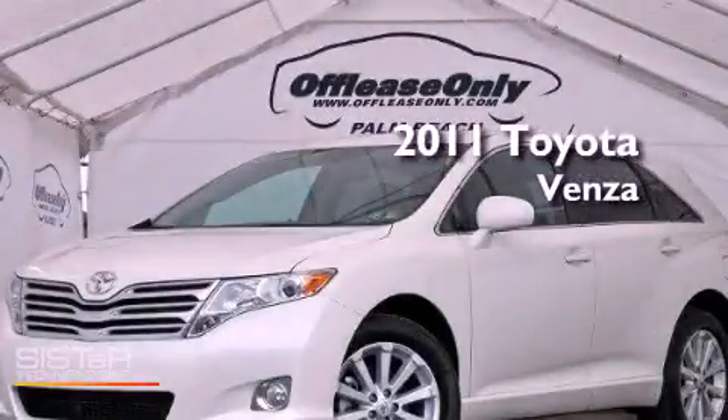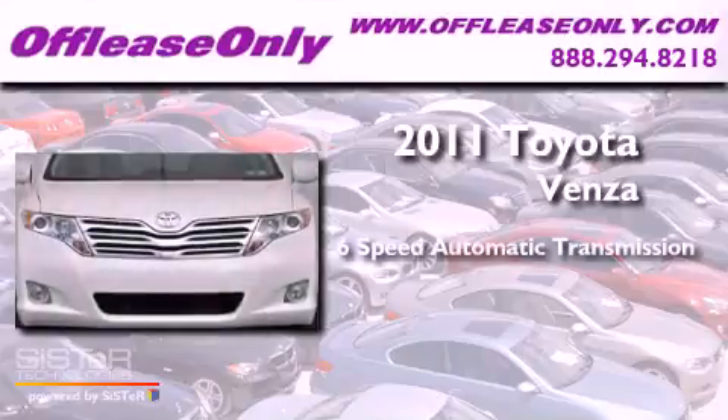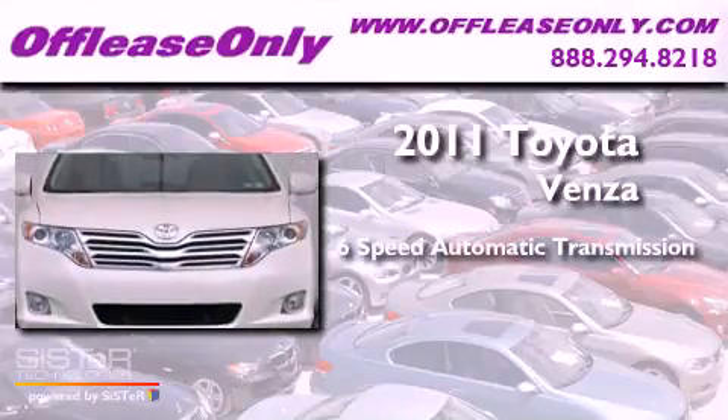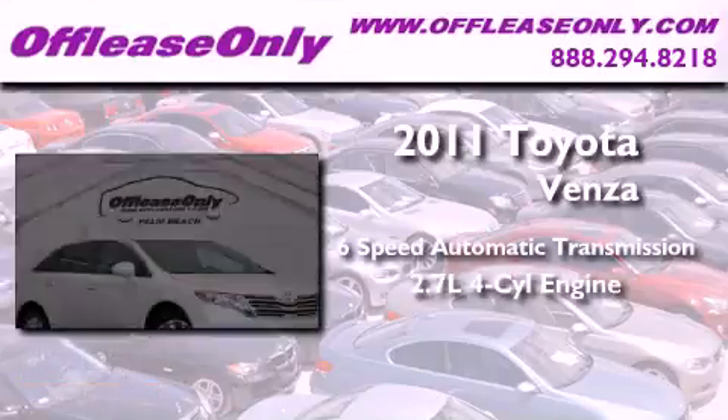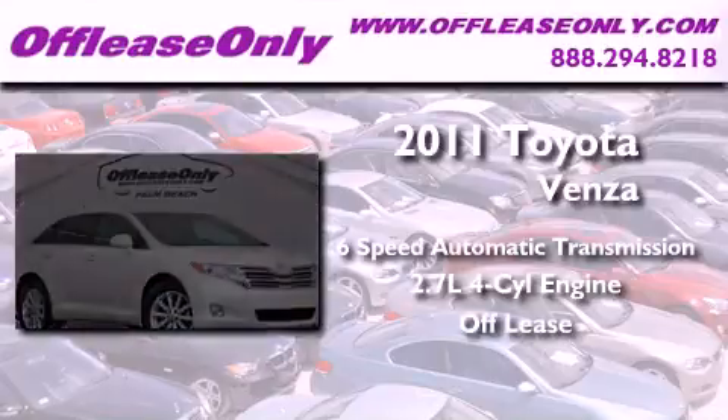This is a 2011 Toyota Venza. This crossover has a six-speed automatic transmission and an inline four-cylinder engine. Plus, having just come off lease, this Toyota is in like-new condition.